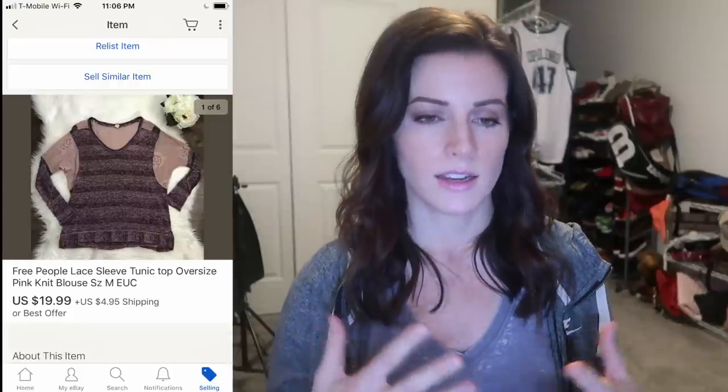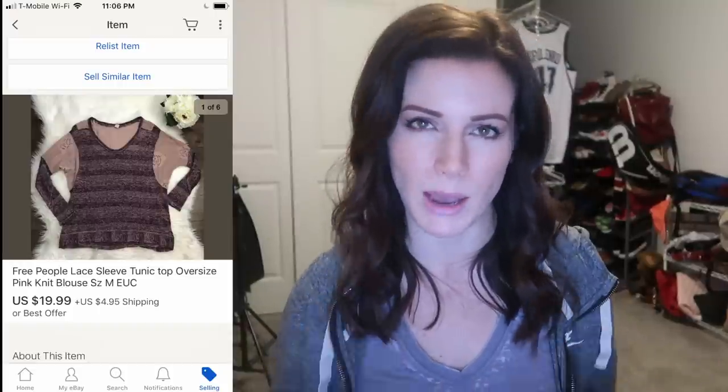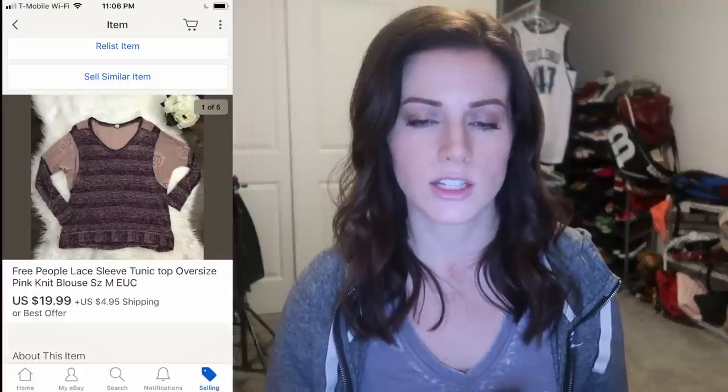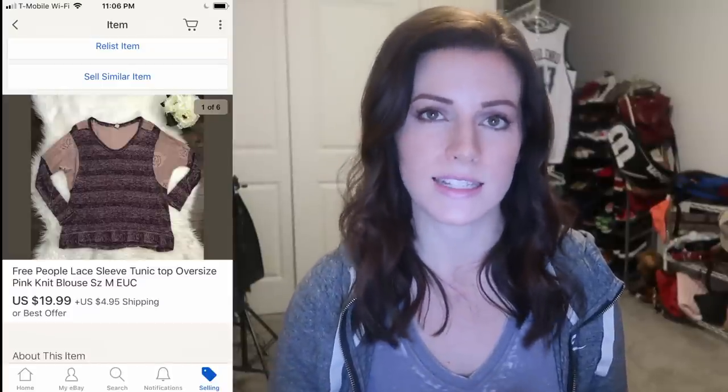I found this Free People blouse at the Savers Half Off Sale. It was $2 and I sold it for $19.99 — just $20 — but when I know it's going to flip quickly and it's a popular tunic style, oversized boho style, that's what Free People is really known for, I'll go ahead and pick it up. It sold in literally about an hour. I bought this Patagonia Fly Fishing Vest for just $1 at a yard sale, and it sold for $41.50. Patagonia has that staying power — it stays valuable, and sometimes their vintage pieces are worth even more than their new pieces.